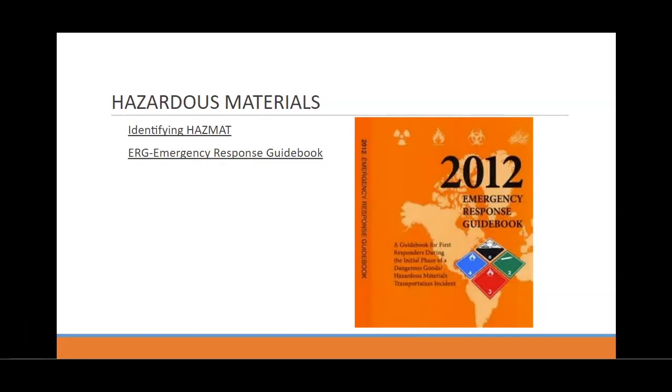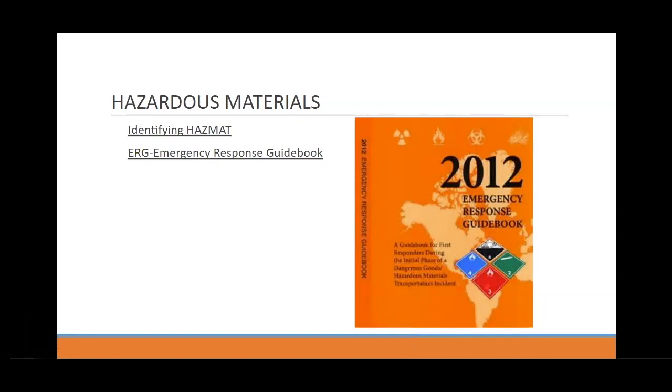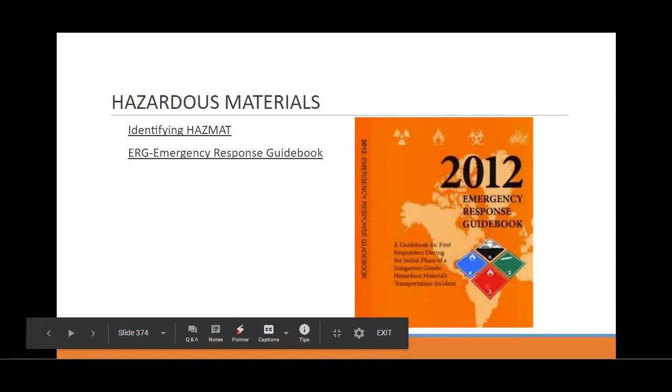There's only one more you guys need to know about. You can see there's a blue one here. What does blue mean? It means it's dangerous when it's wet. Remember we were talking about lye, like in that movie Fight Club the other day? Dangerous when wet — it reacts with water.